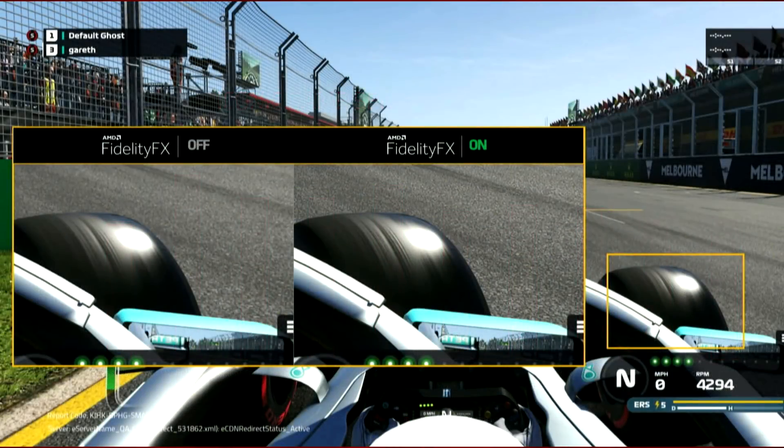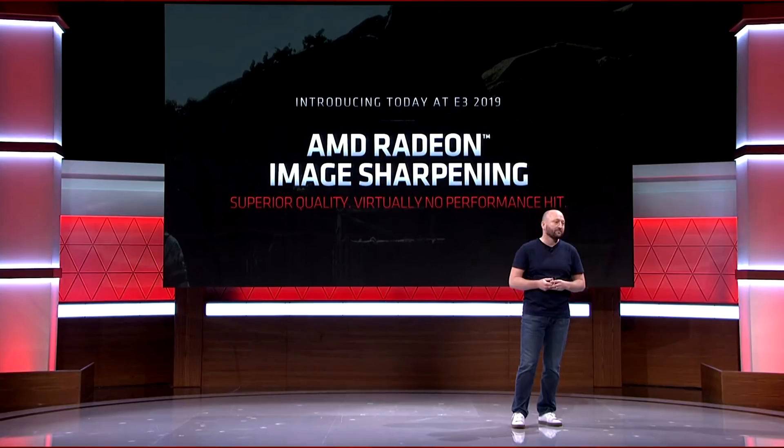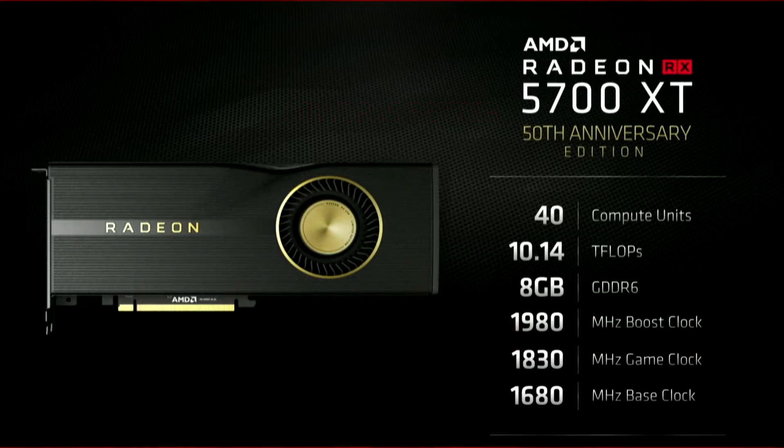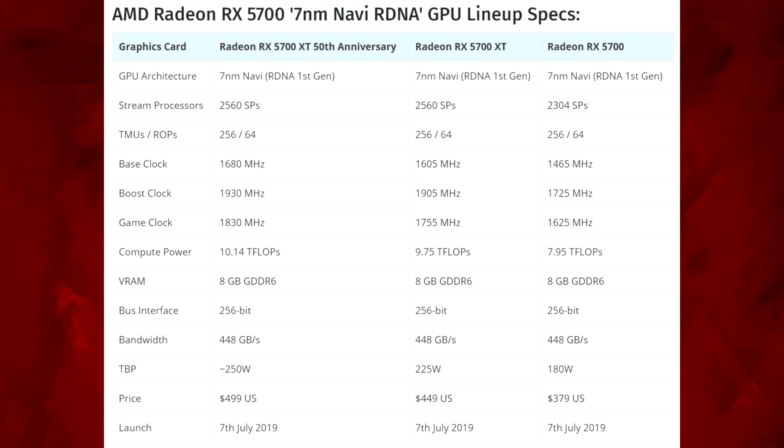AMD also announced FidelityFX, which is kind of like DLSS — it sharpens things up with no performance hit, so no one's going to complain about that. They also have AMD Radeon Image Sharpening, which is similar but for games that don't support FidelityFX. Radeon Anti-Lag reduces input lag by about 31%, mainly for the eSports crowd, and it also works with Intel CPUs. They also showed a 50th Anniversary RX 5700 XT in gold with clock speeds about 75MHz higher, coming in at $499 — good for enthusiasts who want something a bit different.